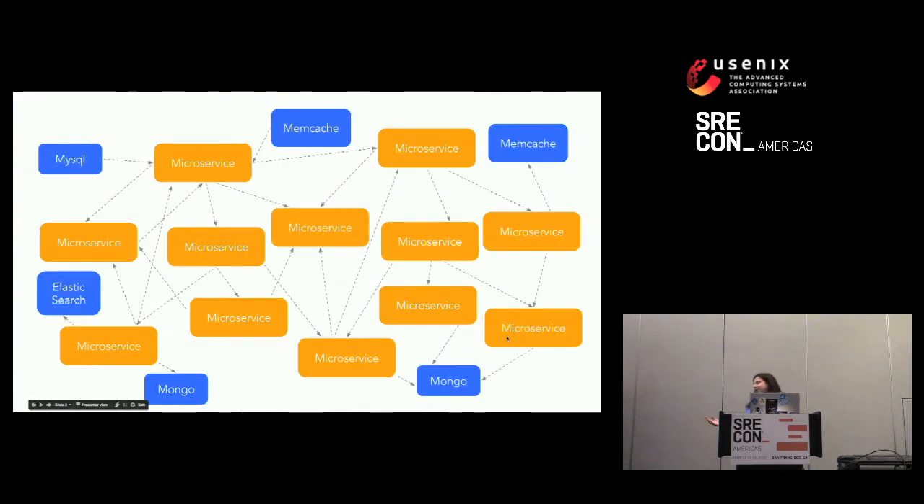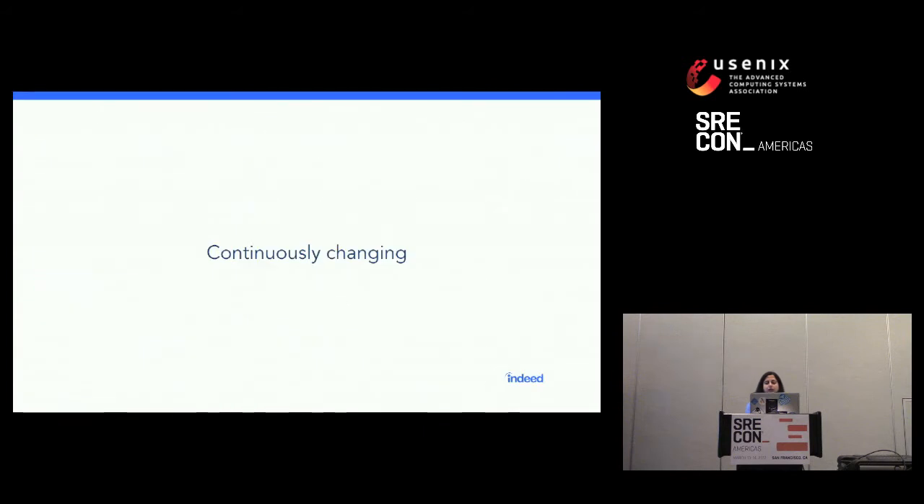But the reality doesn't look like that. The reality looks more like this, where everybody picks their favorite stack — whether it's Mongo or Elasticsearch or MySQL — to implement their microservice. You've got transitive dependencies between these microservices, and we're also deploying them all the time. These things are changing constantly because we're releasing software to production multiple times per day to get our ideas in front of users as quickly as we can.